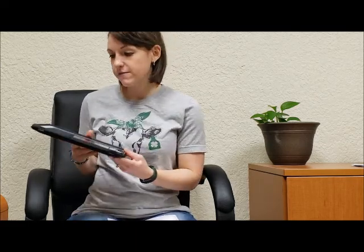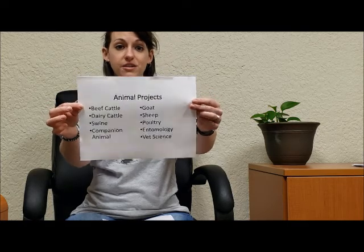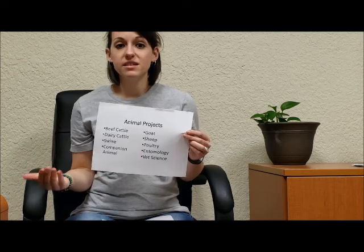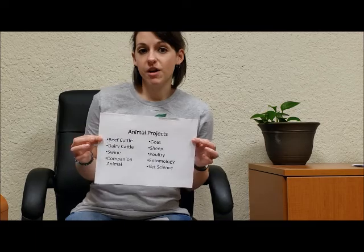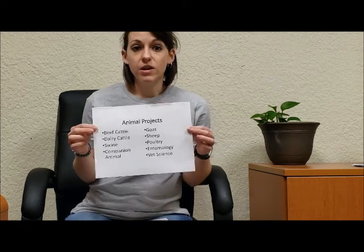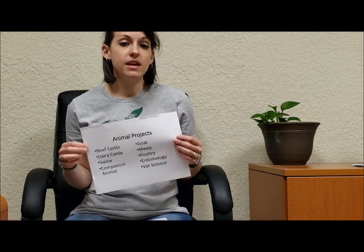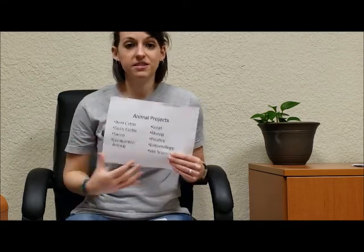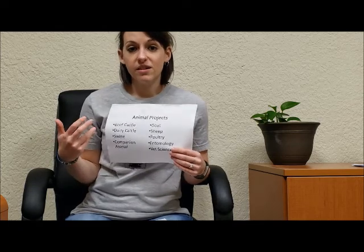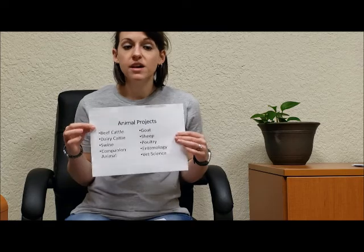The first thing I want to share is our animal projects. 4-H started out as an agriculture and home sciences program and we still have a lot of traditional projects. We have lots of livestock projects — beef cattle, dairy, goat, sheep, pigs, chickens — and also horse and beekeeping or entomology. We also have companion animals, so if you have a cat, dog, guinea pig, or rabbit, that falls under the companion animal project. We also have veterinary science, which encompasses all of these if you're interested in the health and medical side of animal care.